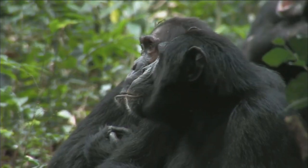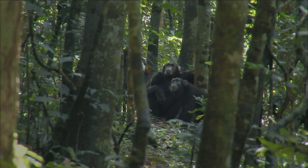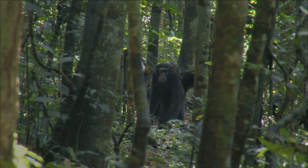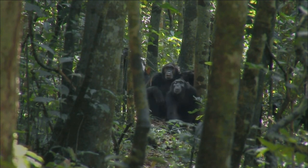Adult primates do not punish them for pranks and do not demand much. But as soon as the white hairs disappear, childhood ends.